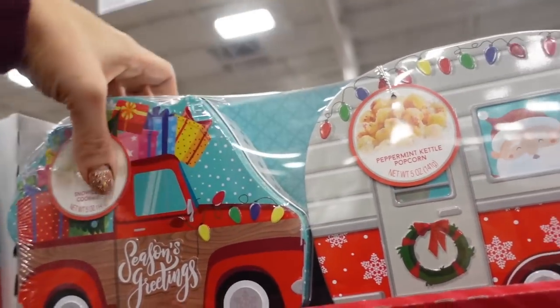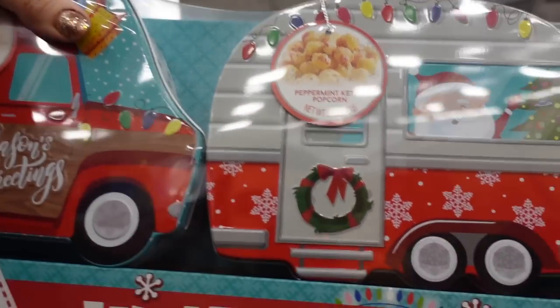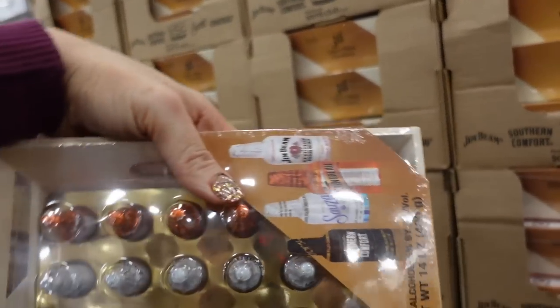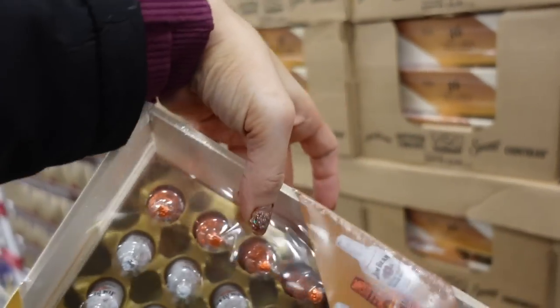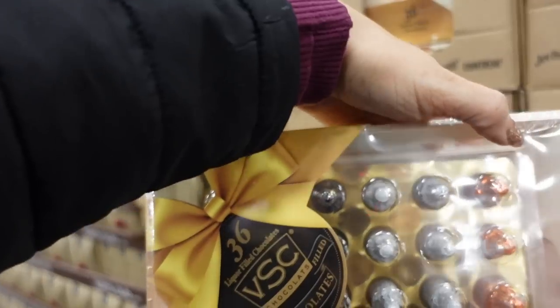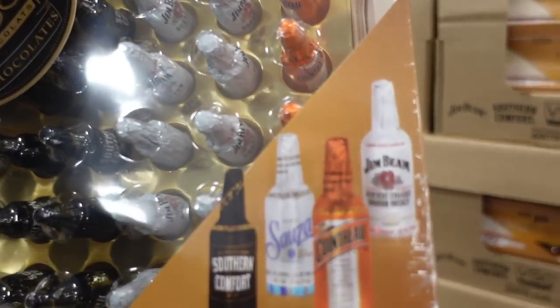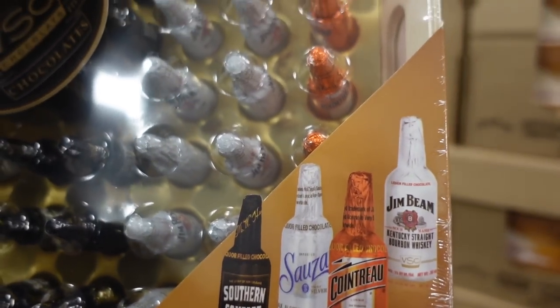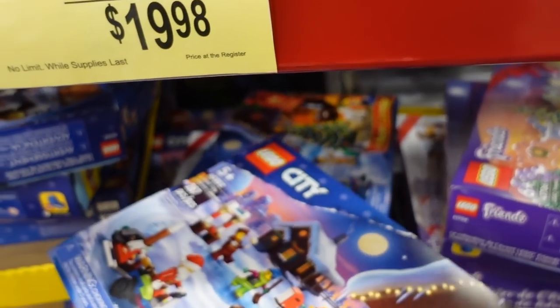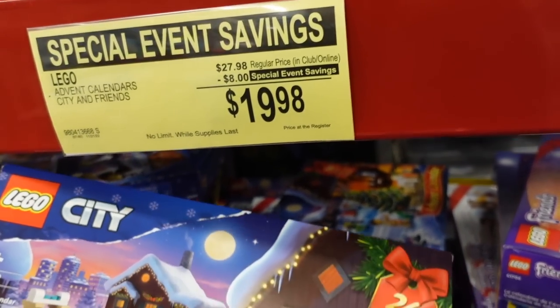Another one has hot chocolate and little towels. Two gift tins — one has snowballs, one has peppermint kettle corn for $17.98. Little liqueurs — a smaller set of 36 for $9.98 with Southern Comfort and Jim Beam. Also seeing Lego advent calendars for $19.98 — they have one in blue and one in purple for girls, regularly $27.98.